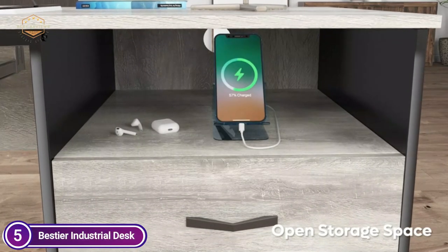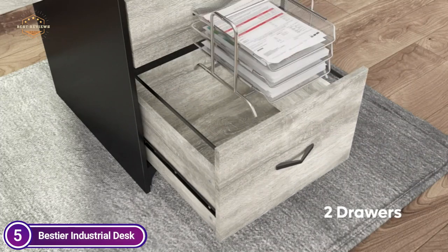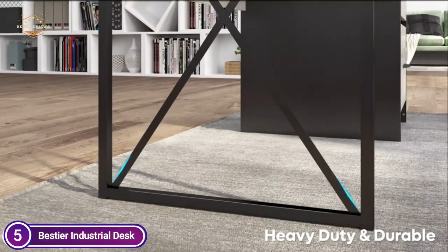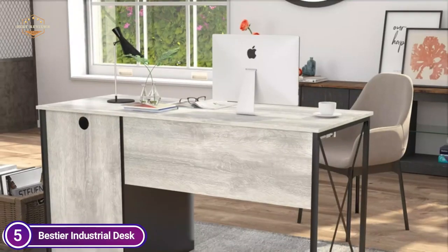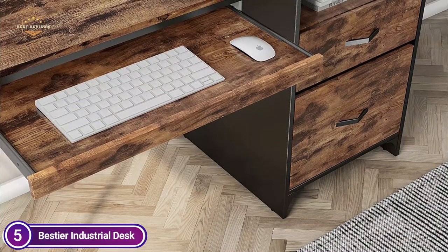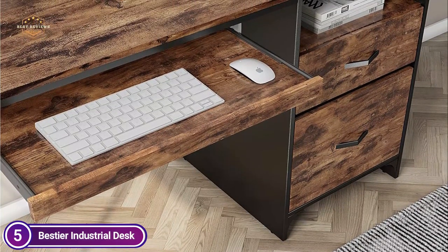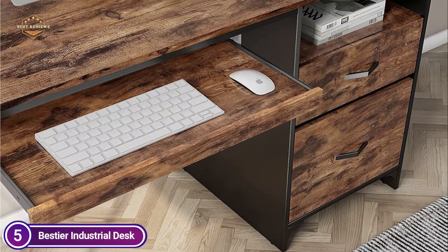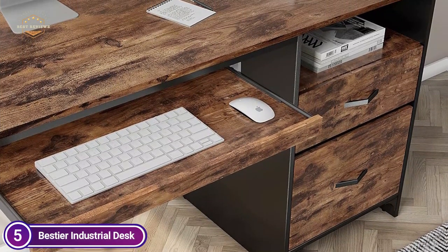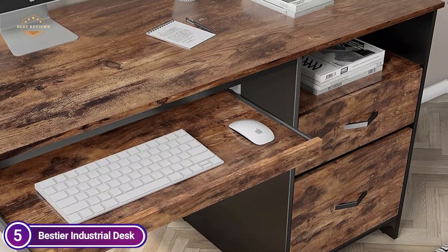Additionally, the drawer on the bottom can hold letter size or legal size papers according to your requirements. This drawer is compatible with most keyboards. There are two steel slides on two sides beneath the desk that are easy to pull and push out. Built from thickened P2-grade particle board and an X-crossbar, the desk is sturdy and will last a long time. The surface is covered in melamine, making the desk scratch-proof and waterproof.